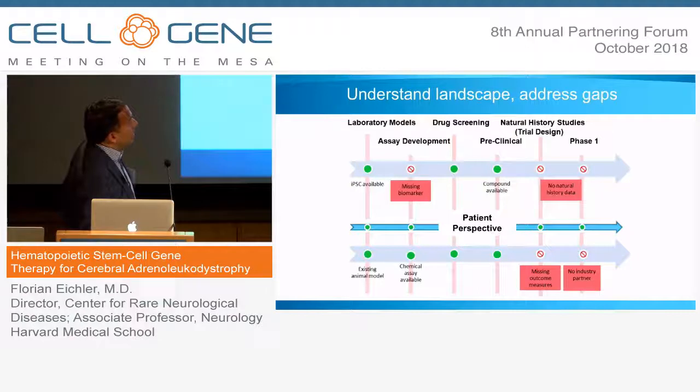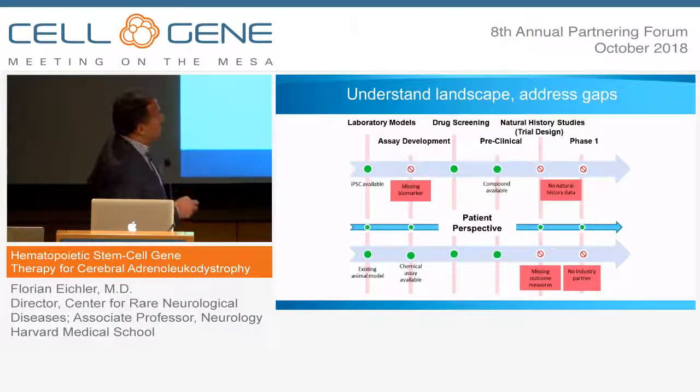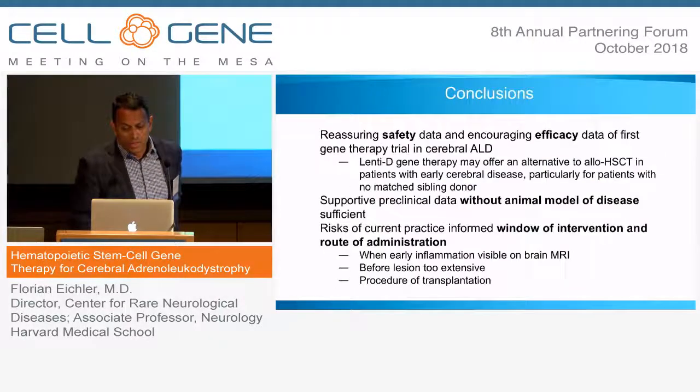Not one size fits all — you have to understand the landscape of each individual disease and address the gaps. In some diseases you might have iPSC cells or a compound available but are missing a biomarker or natural history data. In another disease you might have an animal model but no outcome measures and no industry partner. You have to go after the gap. You cannot simply dwell upon what you already have, and doing this with the patient perspective in mind can really help accelerate things and bring transformative technologies to bear.